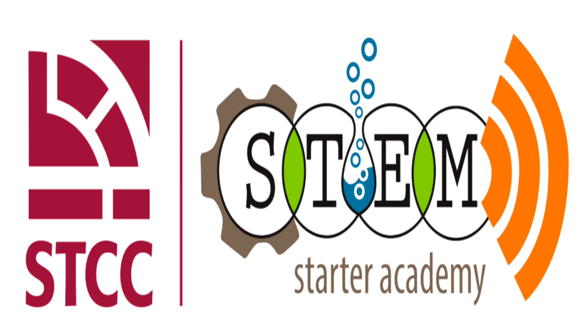Hello, everyone. I am Reena Randhir. I'm the director of the STEM Starter Academy at STIC.